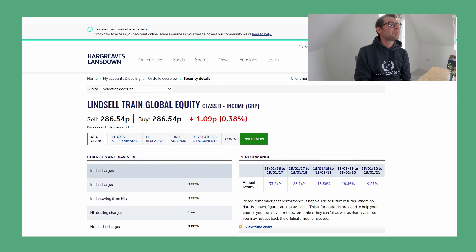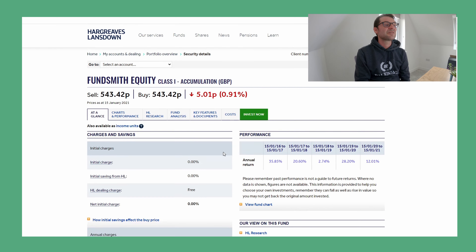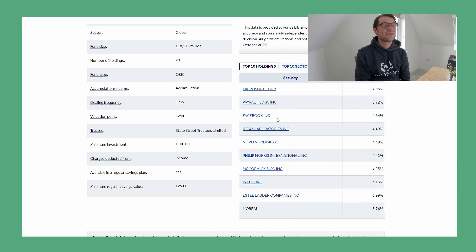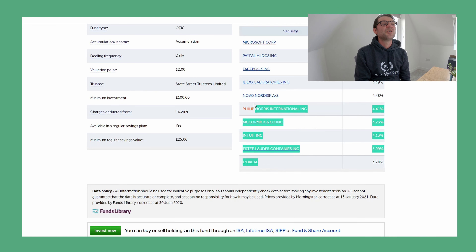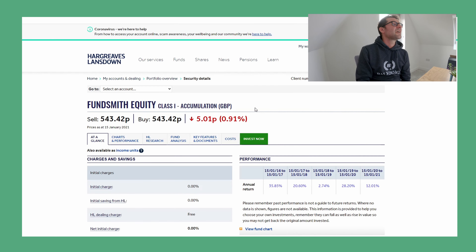Last but not least of those funds is Fundsmith Equity. I have £1,407, and this is actually 25% up — it was doing much better than that up until recently, more like 30–35% up, but it doesn't matter. Gained £285. It's not making me rich, but it's a nice place to park some money that just increases over time, and it's a good move to diversify away from my main investment strategy. The net ongoing charge is 0.95%, which is actually quite high, but the top 10 holdings — Microsoft, Facebook, Novo, Philip Morris — are non-biotech, which is what I want.